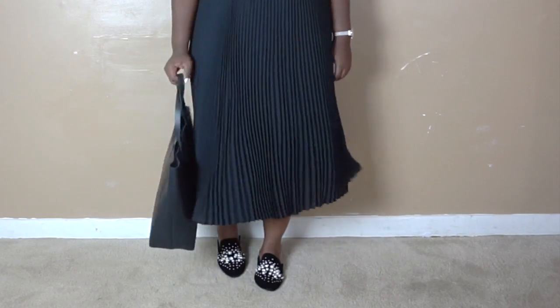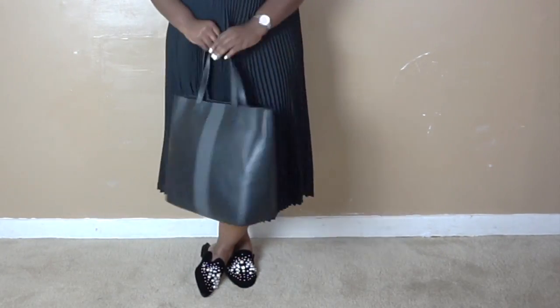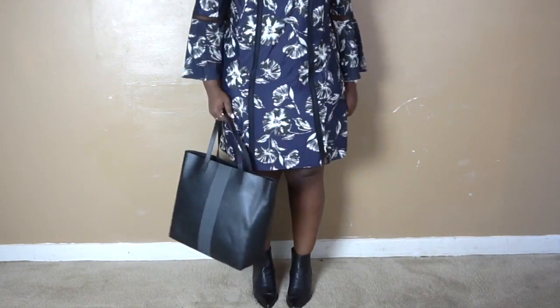The next essential everybody needs is a tote. This really nice leather one is from Nordstrom and it's by the Madewell brand. You don't have to do leather — you can do faux leather if you prefer, but leather lasts longer and wears better. Whether you're a student, in the workforce, or a stay-at-home mom, a classic tote will come in handy a lot.